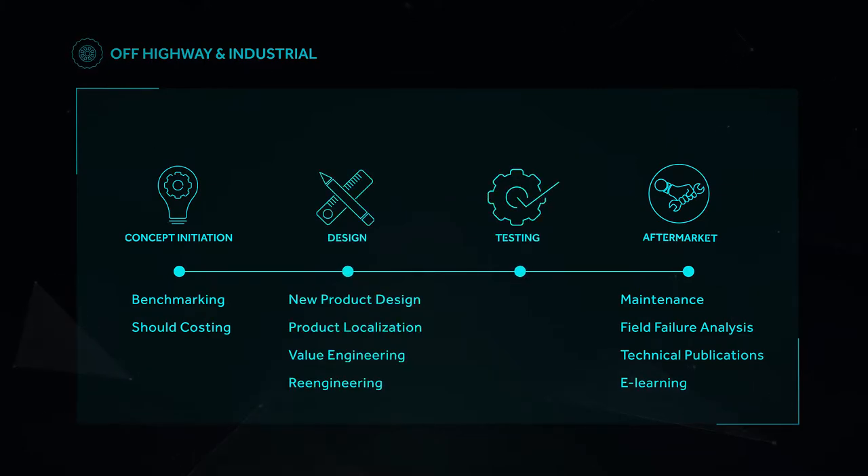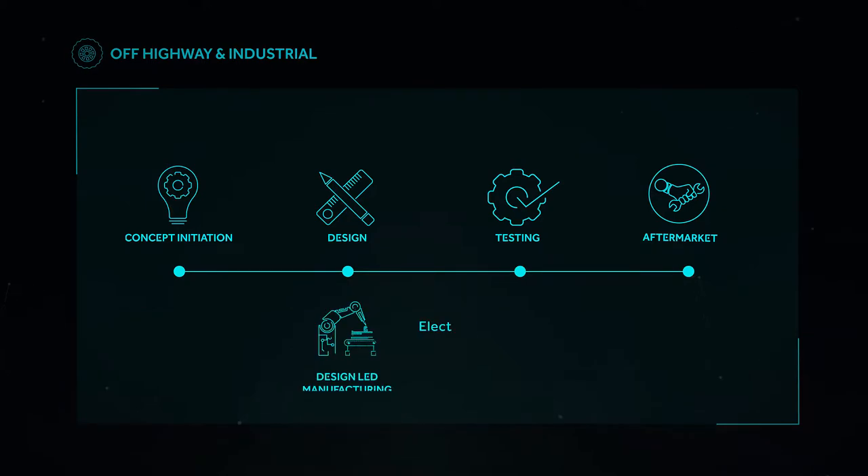This is further complemented by our design-led manufacturing ability to deliver electronic and mechanical manufacturing. Our data analytics and Internet of Things solutions build the right systems to garner insights that enable our clients to make smart decisions.